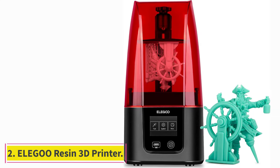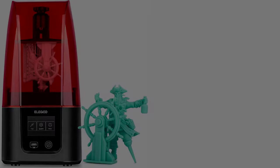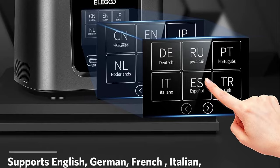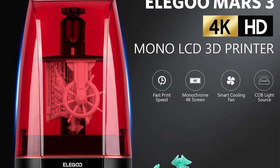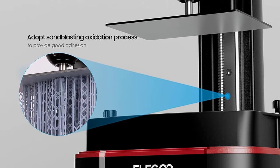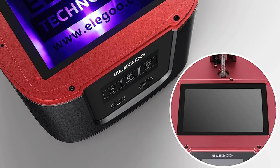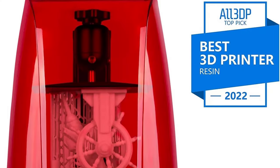At number 2: the Eligu Mars 3 Resin 3D Printer. The Eligu Mars 3 is the latest resin 3D printer from Eligu and the first in the Mars series with a monochrome 4K LCD. It is a significant improvement over previous generations, specifically its direct predecessor, the Eligu Mars 2. The Mars 3 sports a unique design reminiscent of the 90s iMacs, with a better heat dissipation system for the UV light, improved release FAP film, an upgraded UV array, and XY resolution now at 35 micrometers, down from the previous generation's 50 micrometers.